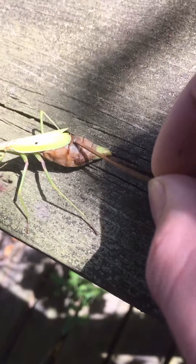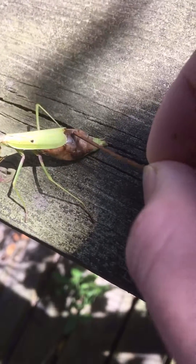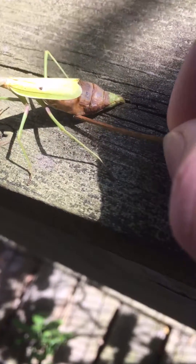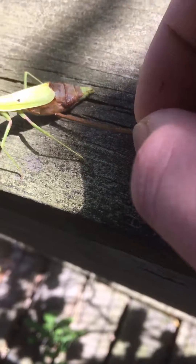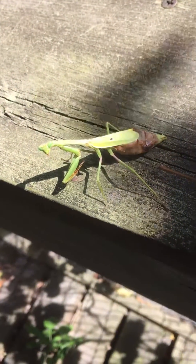I don't know if you can see it here, but this part right here — you can see right through it. There's no organs past there. And then under here, it's just kind of a bottom-of-an-old-toilet kind of brown mush. So it's questionable whether she can stay alive.